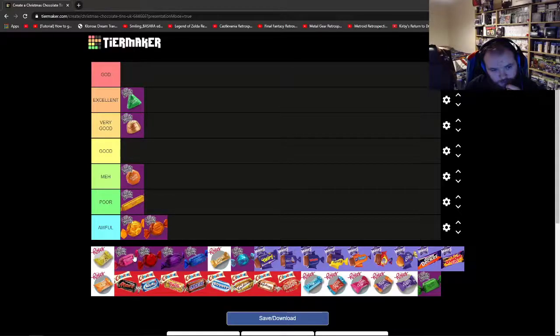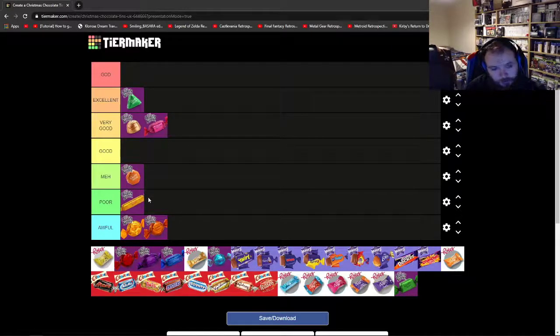The next one is Fudge. I actually quite like fudge — I like the Cadbury's fudge bar. Fudge is seen as an old person's thing, but I think it's quite nice, so I can understand why they like it. Where would I put it? Honestly I think it's Very Good — I really do like fudge. It's probably one of the ones I'd pick if I had a choice.